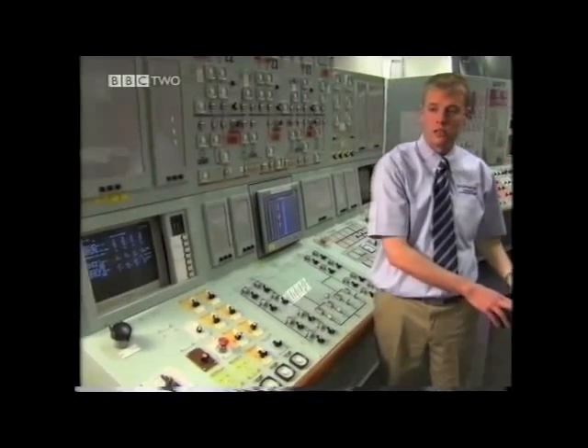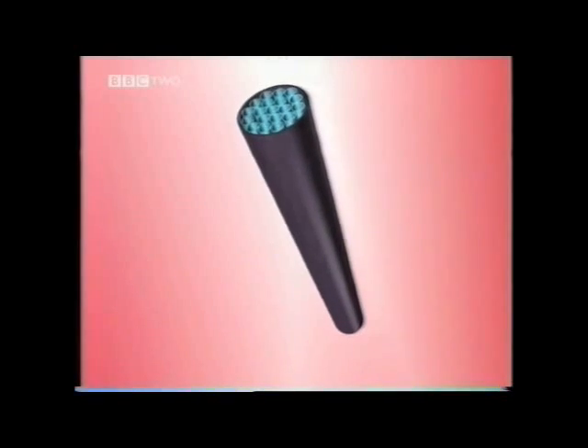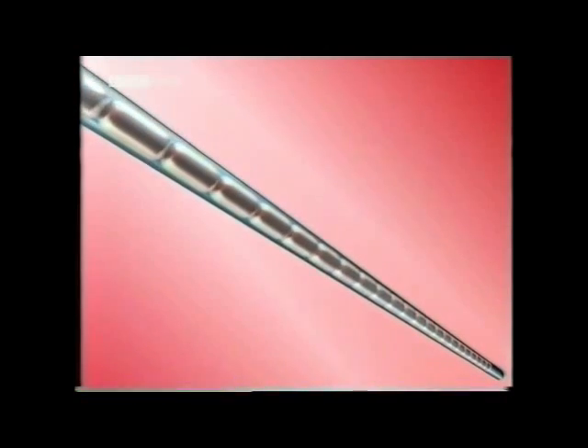There are 408 of those stringers in each one of the reactor cores at Dungeness B. The core of a nuclear reactor contains lots of fuel rods, and inside the rods are pellets made of uranium.